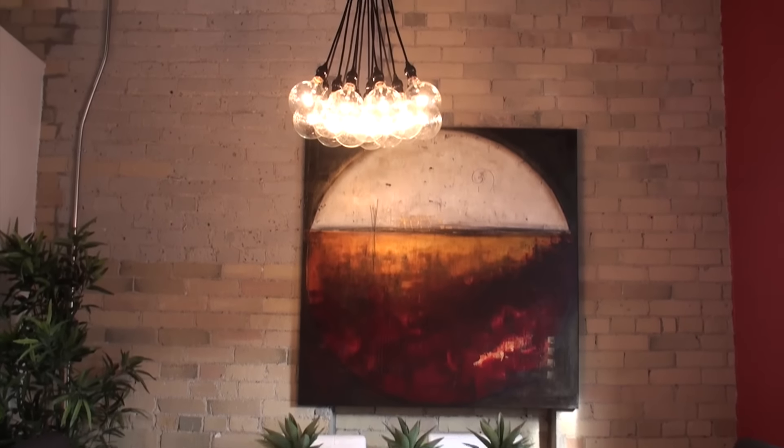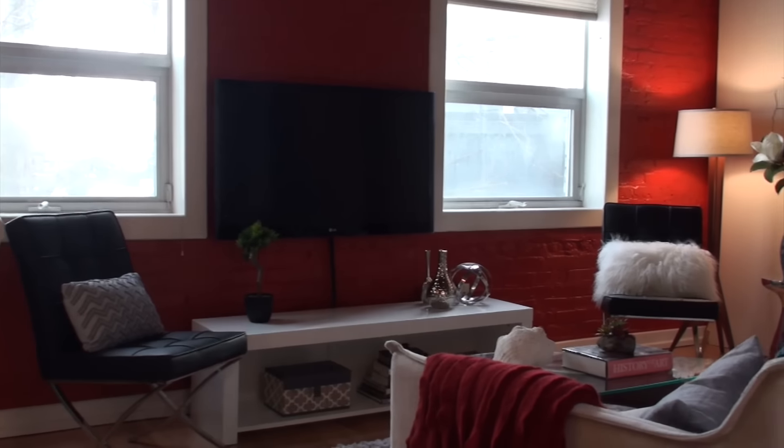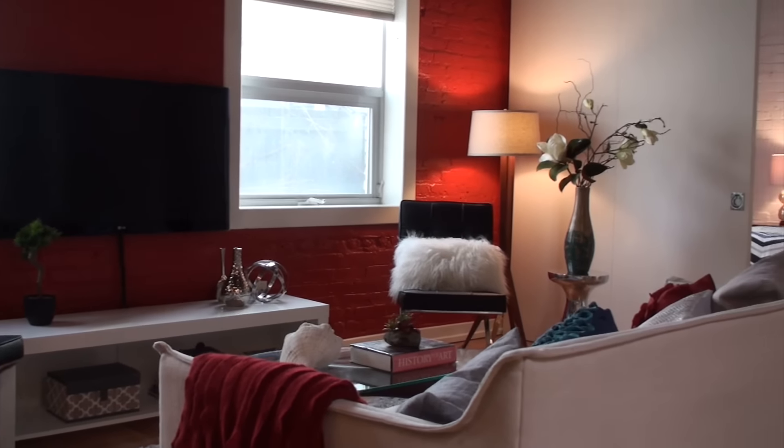The living room and the dining room are open concept — great for entertaining. It features an exposed brick wall as well as a painted feature wall. One of the great things about this loft is the southern exposure.